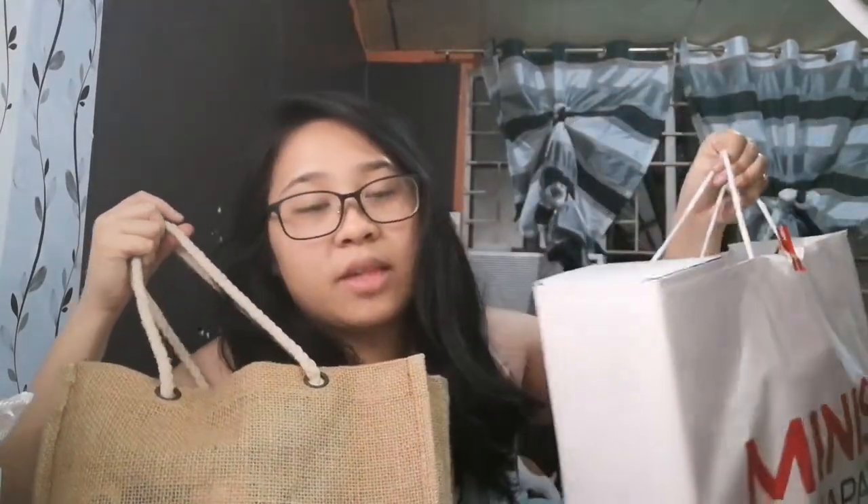These are the two bags — this one contains most of the Japan Home items, and then this one has the Miniso items and one of the Japan Home things that I bought that's really big. So let's do Japan Home first.